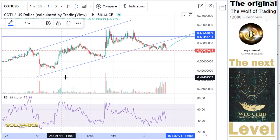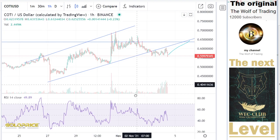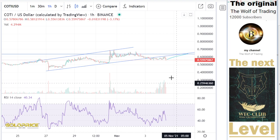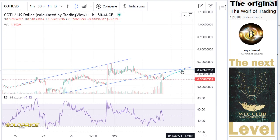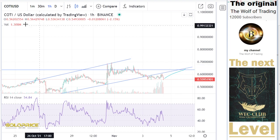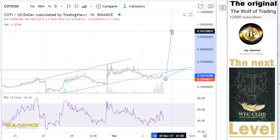It's all positive, positive, positive. We have the possibility that we break this to the top side.